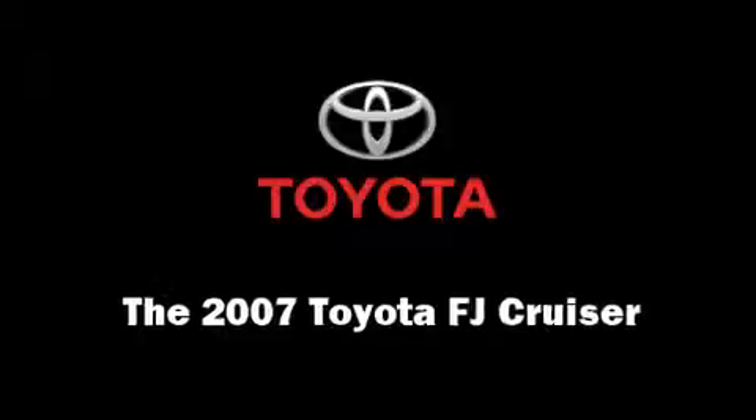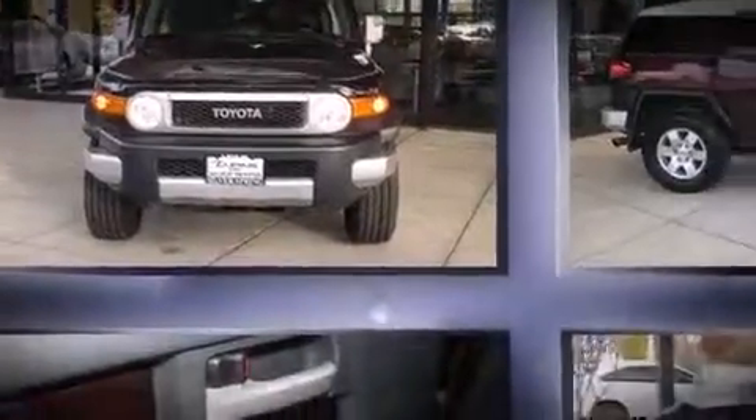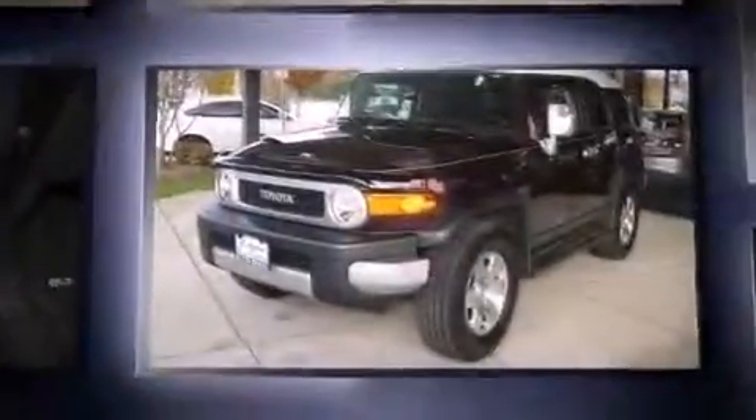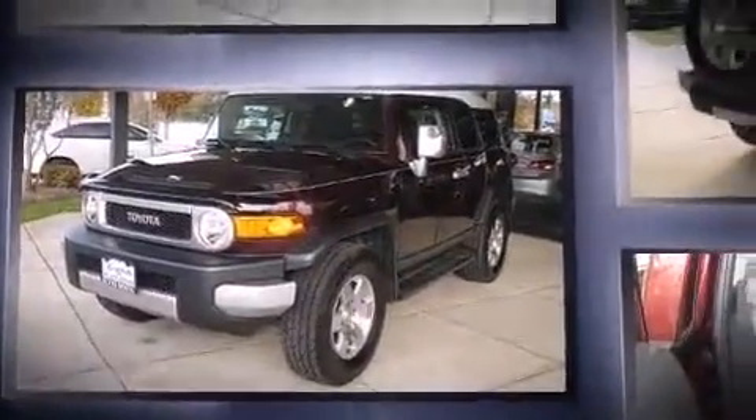Take command of the road in the 2007 Toyota FJ Cruiser. Under the hood, you'll find a six-cylinder engine with more than 230 horsepower, providing a smooth and predictable driving experience.